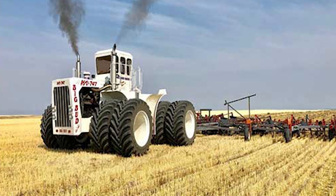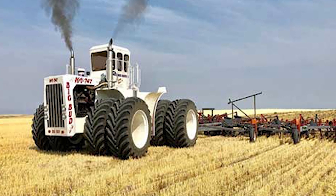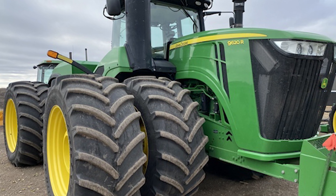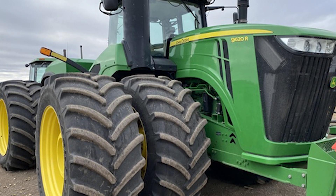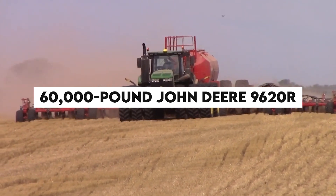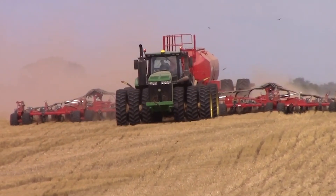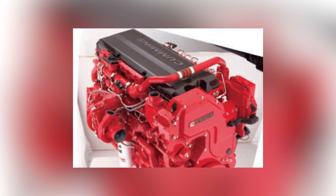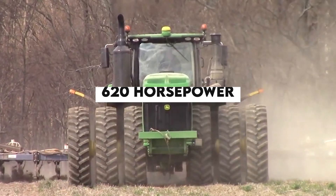Let's put the Big Bud 16V-747's size in perspective by sizing it up against the John Deere 9620R, one of the big fish in the modern tractor pond. The 60,000-pound John Deere 9620R is made in Waterloo, Iowa, and has a 14.9-liter Cummins QSX15 6-cylinder engine that produces 620 horsepower.